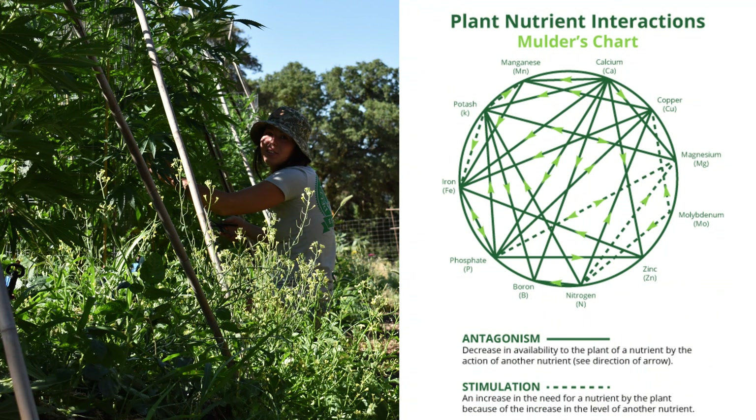In this class, we're going to break down Mulder's Chart to explore how nutrients interact, including synergies and antagonisms. This means when there's too much of one nutrient, it can block out another. For instance, if you have too much magnesium, you can lock out calcium — because those two are cations competing for the same cation exchange space on your roots.